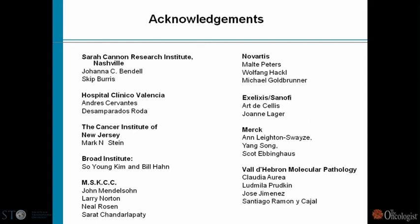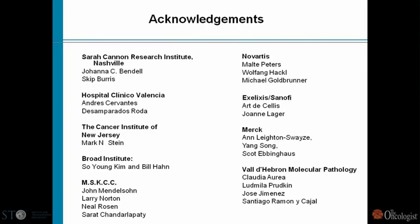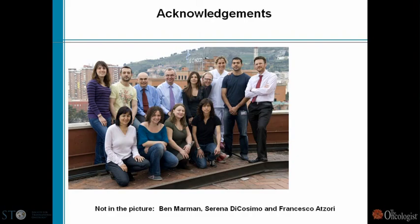I'd like to finish by acknowledging the people involved. I've shown data on the PI3 kinase trials, and these are the institutions participating with us. I'd like to thank John Mendelson and Larry Norton, who were my mentors at Memorial, and Neil Rosen, with whom we have been collaborating, along with all our industry collaborators in these clinical trials.